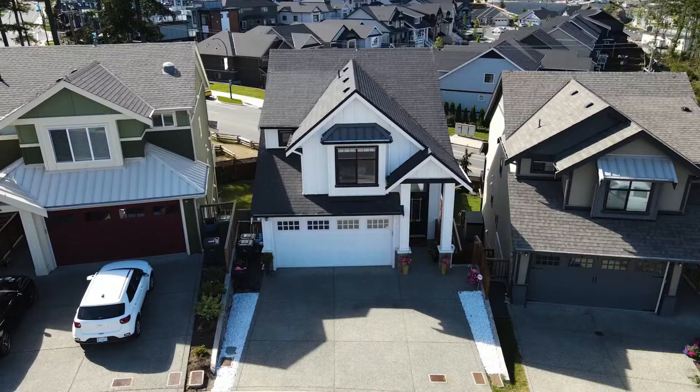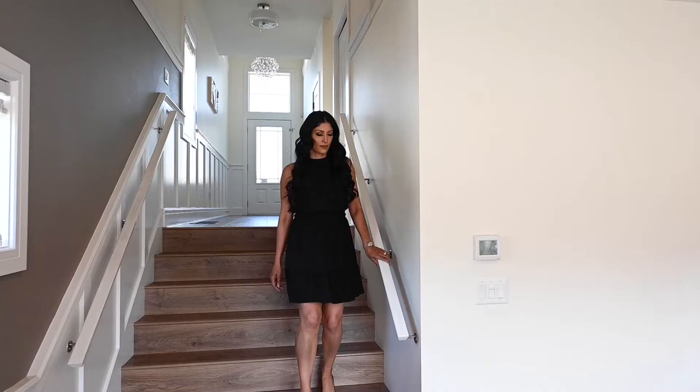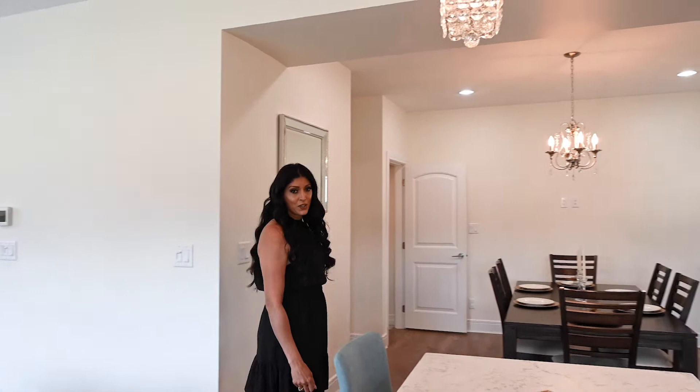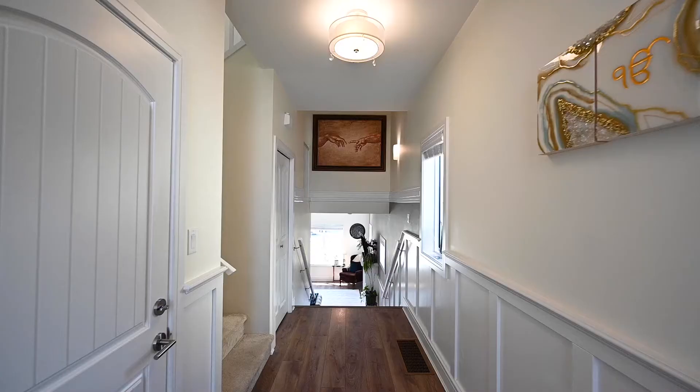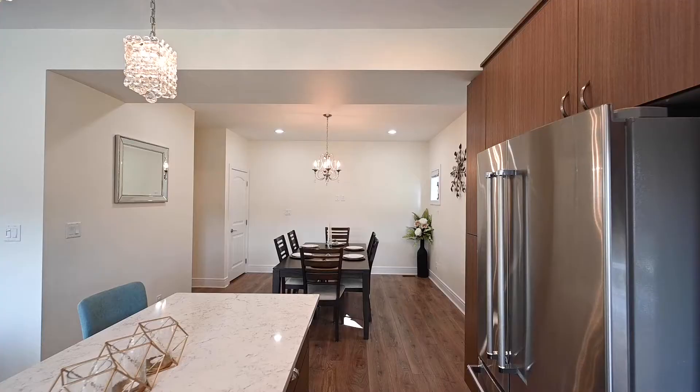Hi, I'm Hardeep Johal from the Britain Real Estate Group. I'm so excited to give you a sneak peek of my beautiful new listing in beautiful West Hills. Whether you're a first-time homebuyer, an investor, or looking simply to downsize, I'm here to help you along the way.